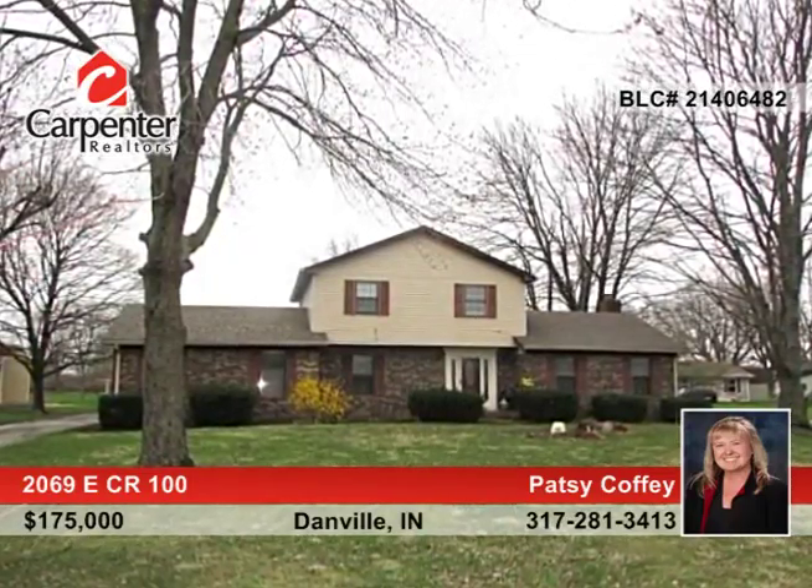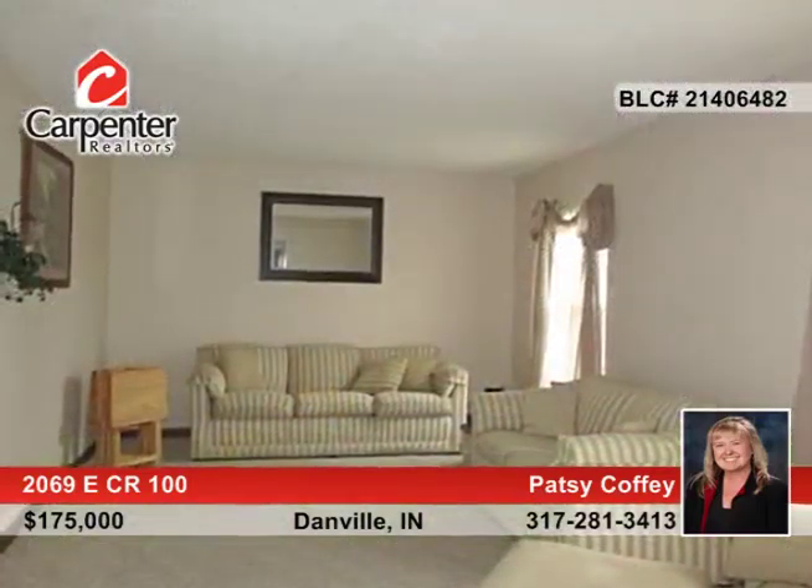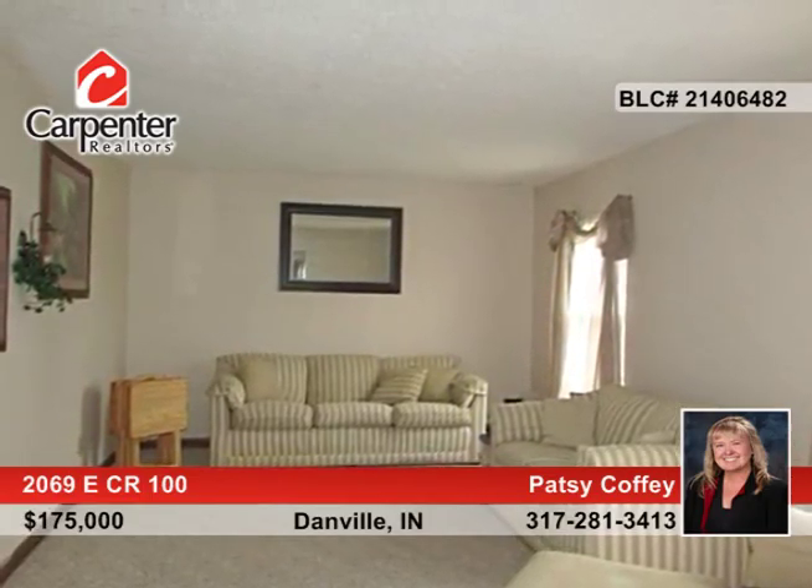Have you seen a unicorn? They're almost as scarce as this four-bedroom, two-and-a-half bath, two-story home with a basement in this price range.